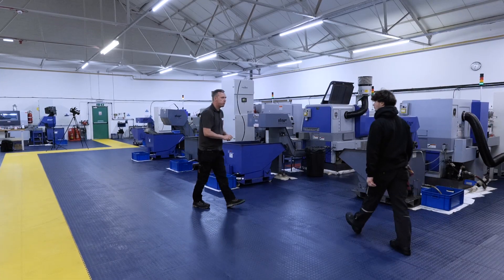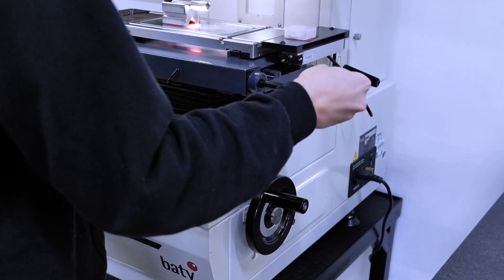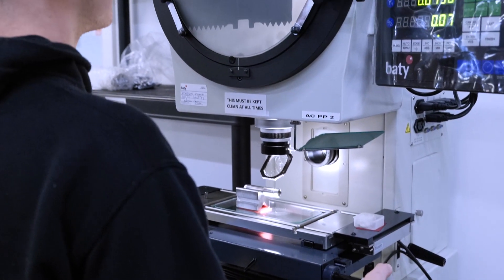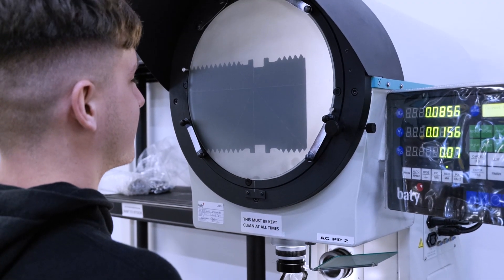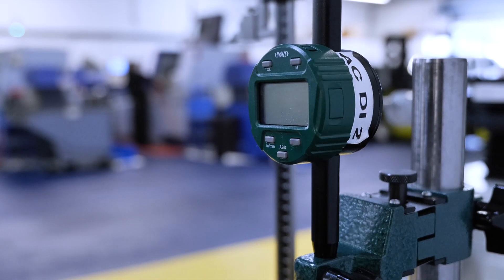All the parts are made in-house — there's no extra subcontracting for machining. The only things we put out are plating, passivation, and gold plating. Nothing else. We have full control over the machining process, which is the way we prefer it.